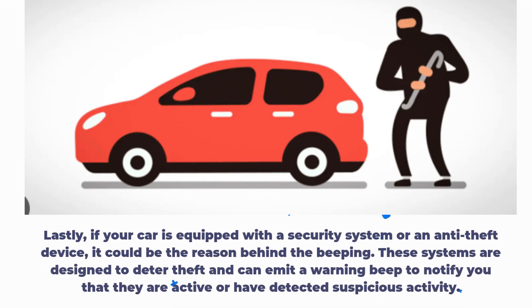Lastly, if your car is equipped with a security system or an anti-theft device, it could be the reason behind the beeping. These systems are designed to deter theft and can emit a warning beep to notify you that they are active or have detected suspicious activity.